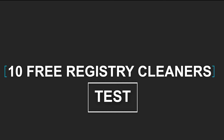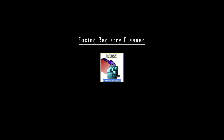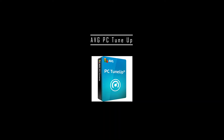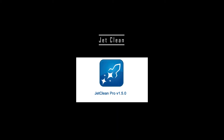Here's a list of cleaners that we have tested: AusLogics Registry Cleaner, CCleaner, Eusing Registry Cleaner, JV16 Power Tools, AVG PC Tune-Up, Wise Registry Cleaner, Little Registry Cleaner, JetClean, Registry Fixer, and Win Utilities.